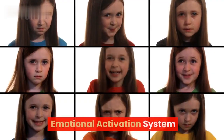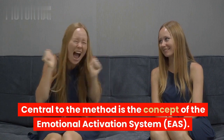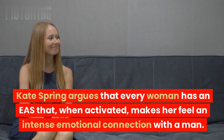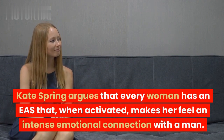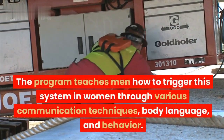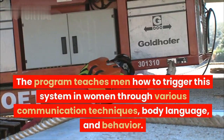1. Emotional Activation System. Central to the method is the concept of the Emotional Activation System, or EAS. Kate Spring argues that every woman has an EAS that, when activated, makes her feel an intense emotional connection with a man. The program teaches men how to trigger this system through various communication techniques, body language, and behavior.